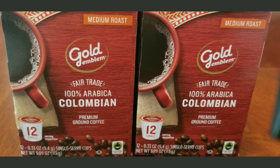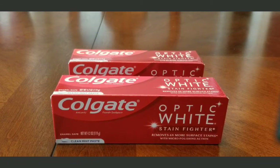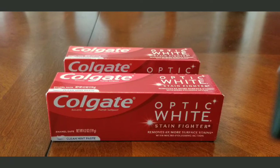That was all I got from CVS, so now I'll show you my Walgreens haul. The first thing I got at Walgreens was the Colgate Optic White. They had Colgate last week but I didn't do it — I waited till this week. When you bought two, you got some points back on that.